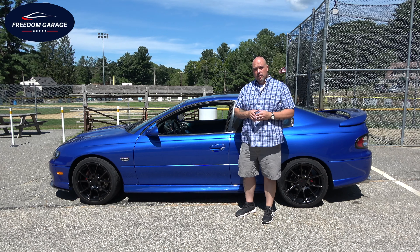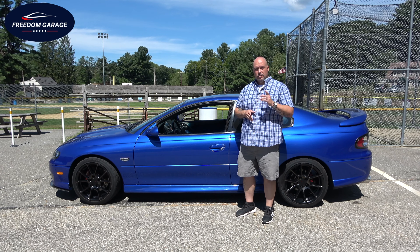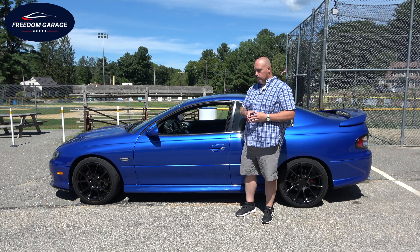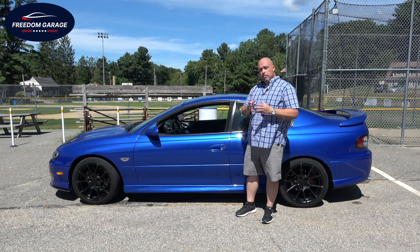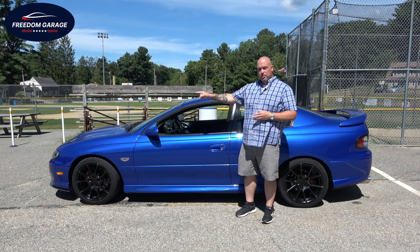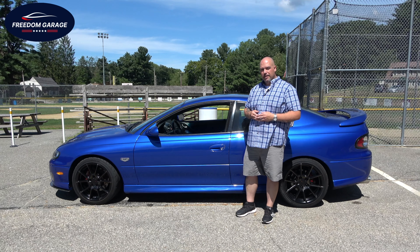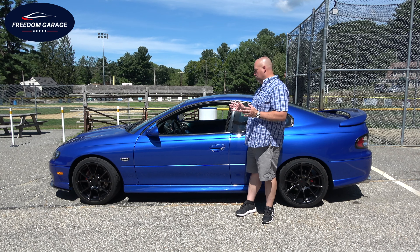Before I jump into that, I want to thank my friends over at Gary Jackson Motors. They're on Route 20 in Charlton and have a second location on Route 12 in Oxford. They've allowed me to take this out today and play with it a little bit. I'm going to show you the outside of the vehicle, the inside, what's underneath that hood, and then we'll take it for a ride. I'll tell you what — just the drive over here was pretty cool.